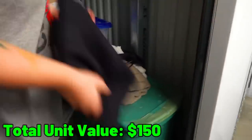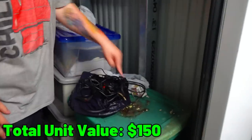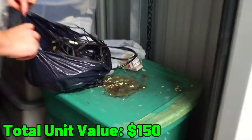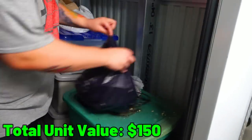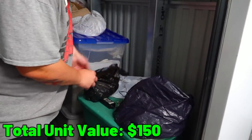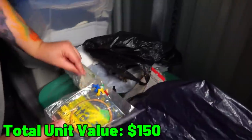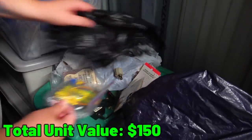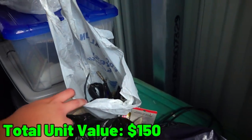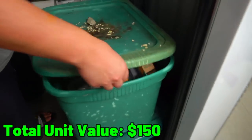Now we've got the clothes out of the way. This tote is nasty — look at that. Do we have gloves? There's just wires and random stuff in this bag. Inside tote number one it's just more random wiring.